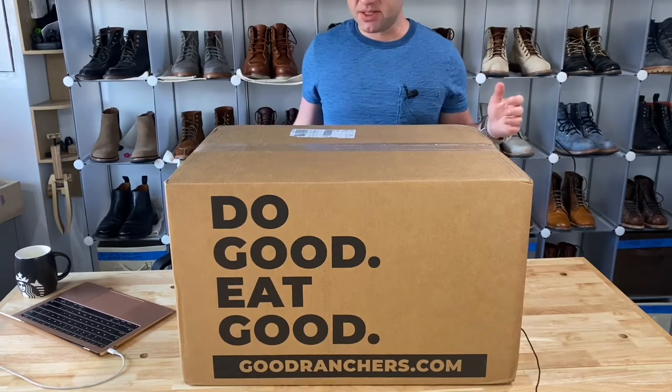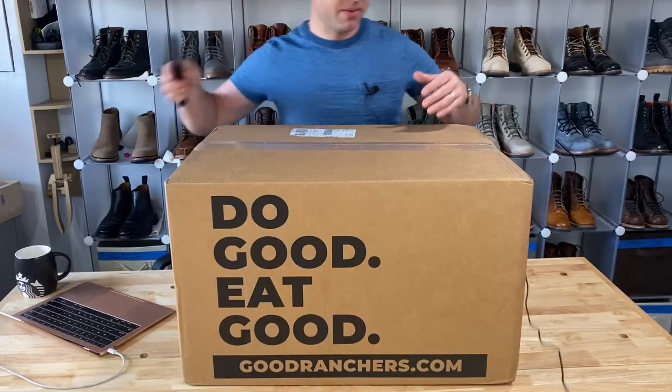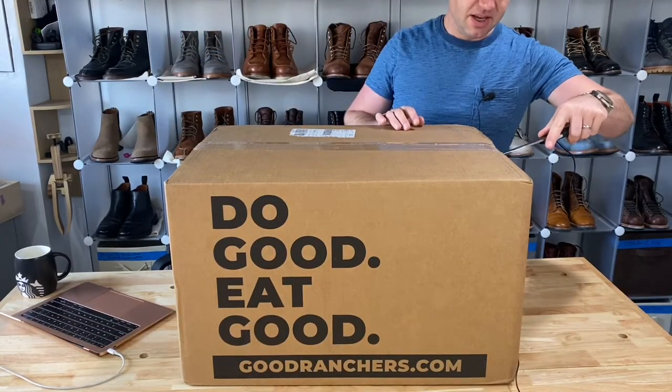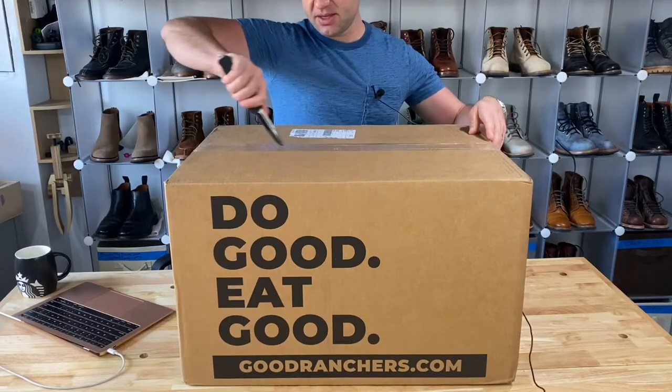Hey guys, what's going on? So in the video today, I'm going to be doing a little bit different of a video. I know I normally talk about boots, but today I'm going to be talking about my second favorite subject, which is meat.